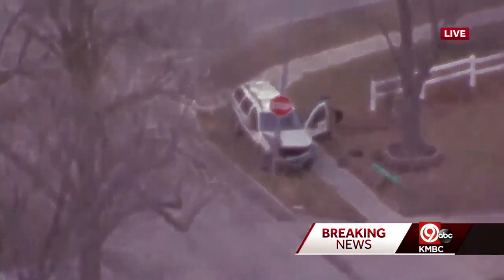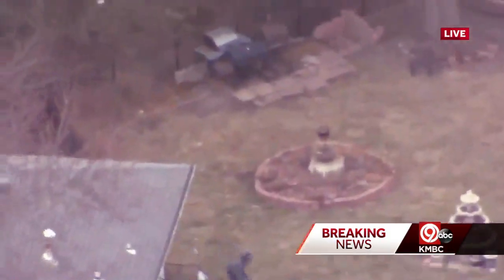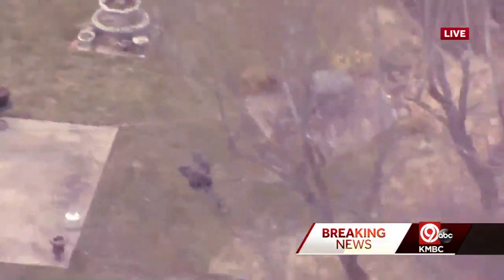Now, it looks like they have crashed — crashed into a stop sign. They are now on foot, the suspect going behind that building, as you can see behind that house. And we're going to stay with them.